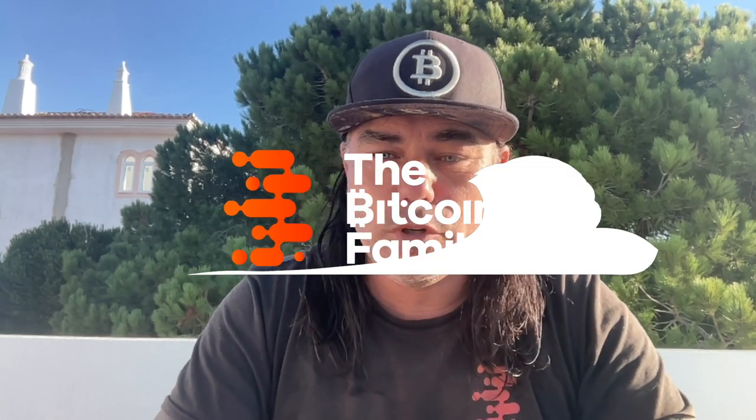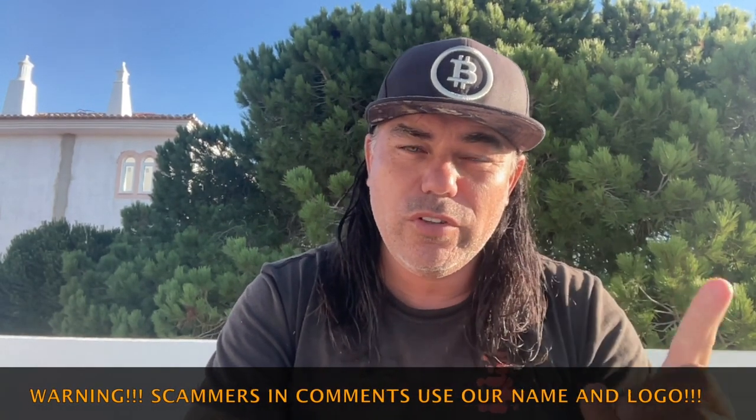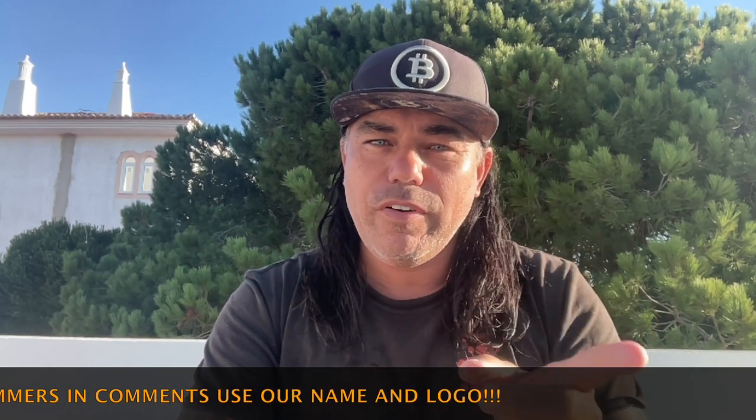Good morning, good afternoon, good evening, guys — wherever you are watching this. Welcome to the Bitcoin Family YouTube channel. For the newcomers, my name is DD. Today, talking about Bitcoin on a beautiful Monday morning, with some amazing charts. I have three great charts to show you and one really important piece of advice at the end about a website that calculates beautiful passive income.